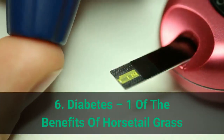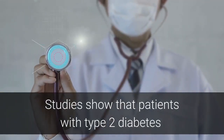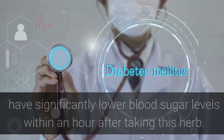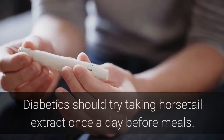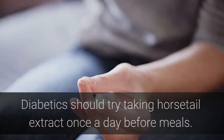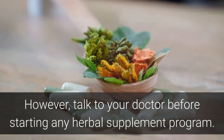Benefit 6: Diabetes. Studies show that patients with type 2 diabetes given a daily dose of horsetail extract have significantly lower blood sugar levels within an hour after taking this herb. Diabetics should try taking horsetail extract once a day before meals. However, talk to your doctor before starting any herbal supplement program.